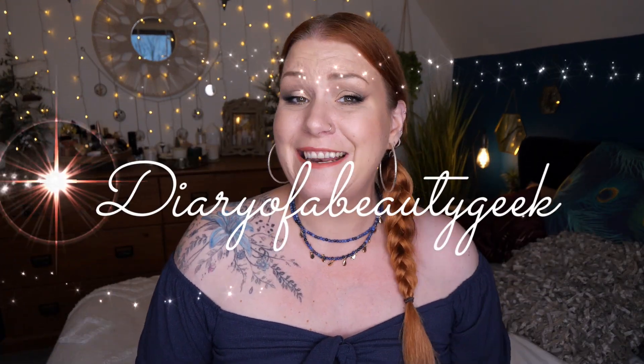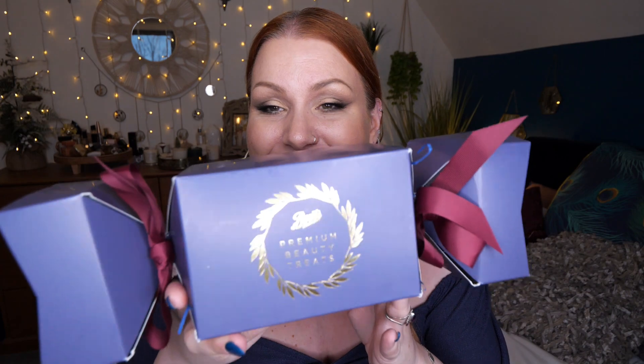Hi everybody, welcome back to my channel. If you're new, welcome - my name is Claire. I've got another limited edition, and it's another beauty Christmas cracker, this time from Boots. They're all doing them this year.